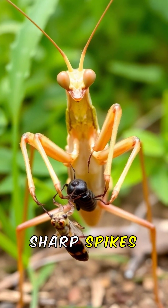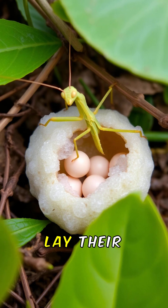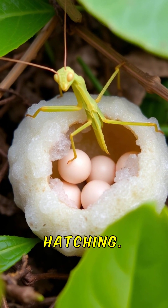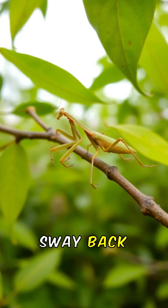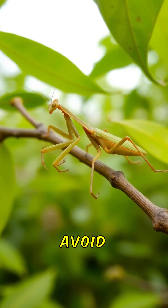Their front legs have sharp spikes for grabbing and holding onto struggling prey. Females lay their eggs in a foamy case called an ootheca, which hardens to keep them safe until hatching. Mantids sway back and forth while moving, mimicking leaves blowing in the wind to avoid detection.